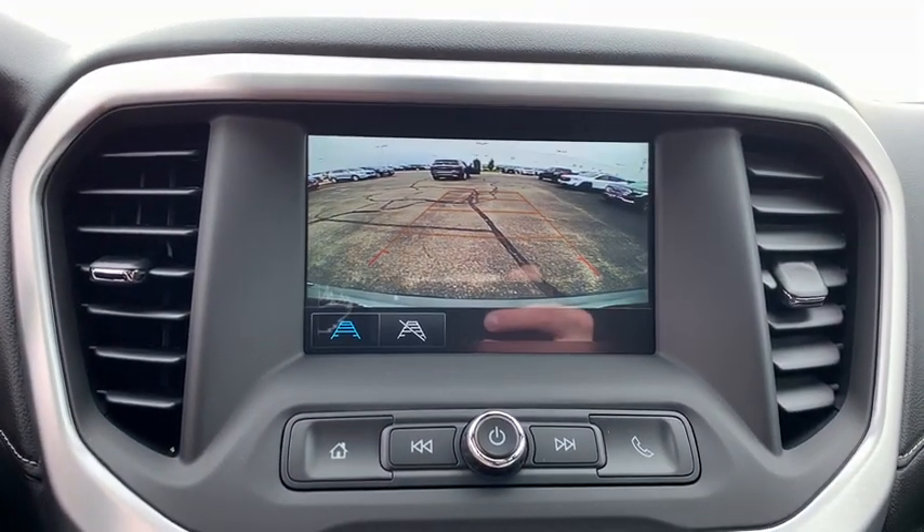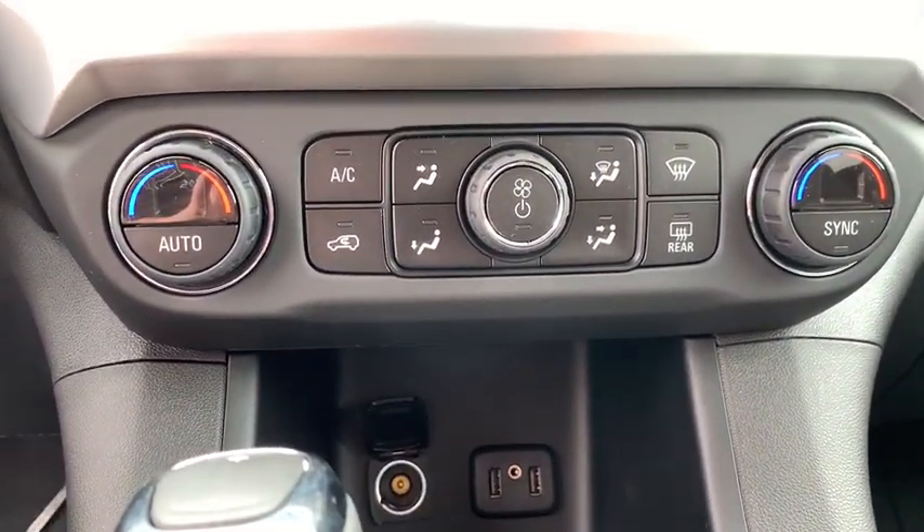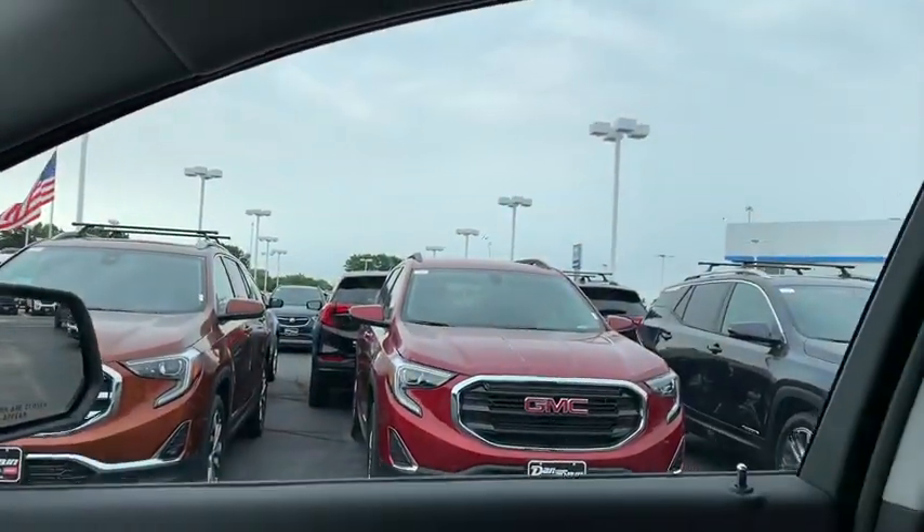Brake assist, panic alarm, overhead console, remote keyless entry, front reading lamps, rear window wiper, driver vanity mirror.